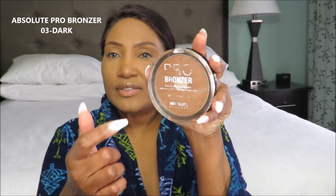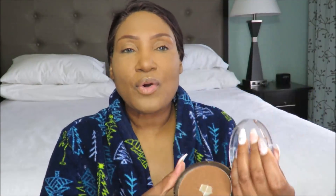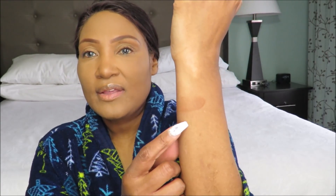Before I do that, I need to mention other bronzers I've tried. This is the Absolute Pro Bronzer — you can see I've hit pan — and this is their darkest shade. It's very, very pretty. But if you are of a darker complexion than mine, this won't show up on you. So this is a bronzer for women of color that I like, and it's very affordable — about $7 at my local beauty supply.